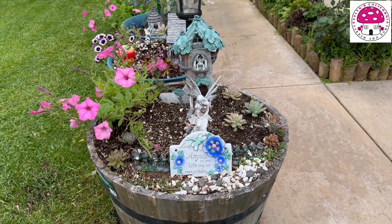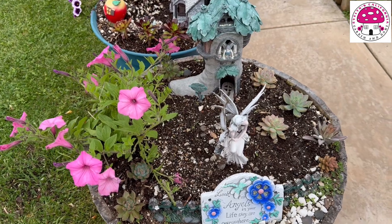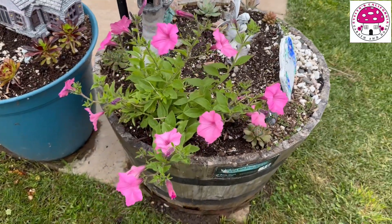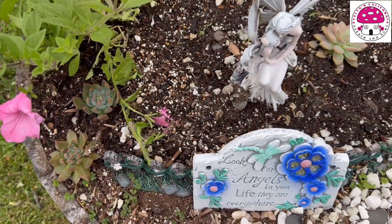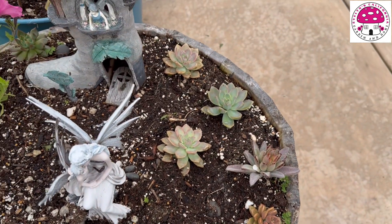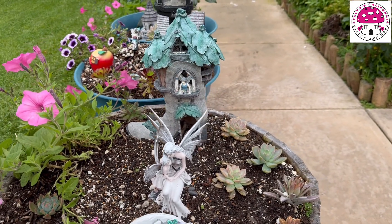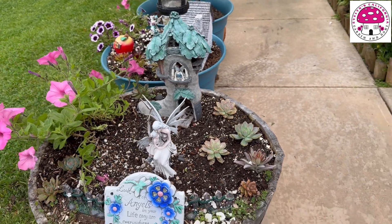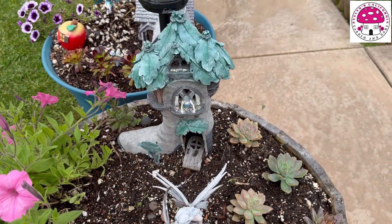We're going to start off here in our fairy garden. There are only a few changes in this fairy garden. I took out one of the fairy houses and added the Supertunia Vista Bubblegum, and then I added small succulents. The fairy and the fairy house color faded, so I'm still contemplating whether or not I should add colors to them or just leave them be. The door of the fairy house is also broken — I may as well leave it like that.